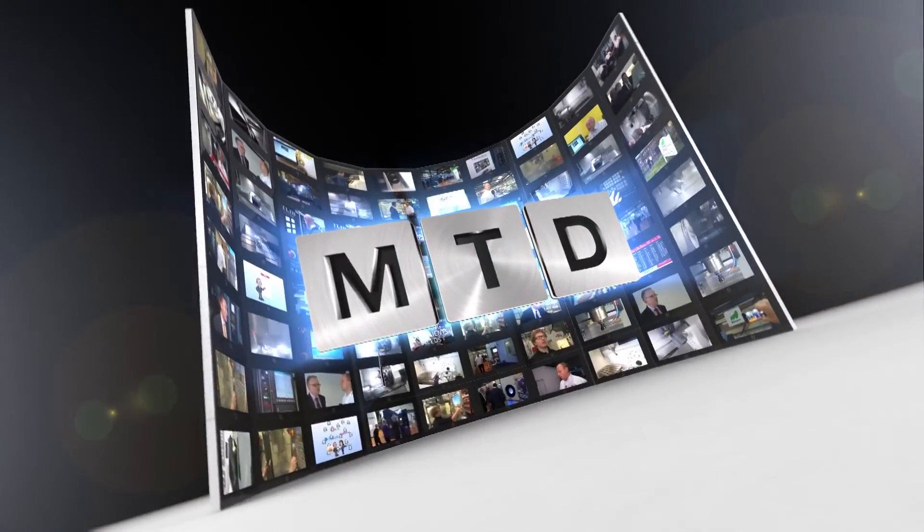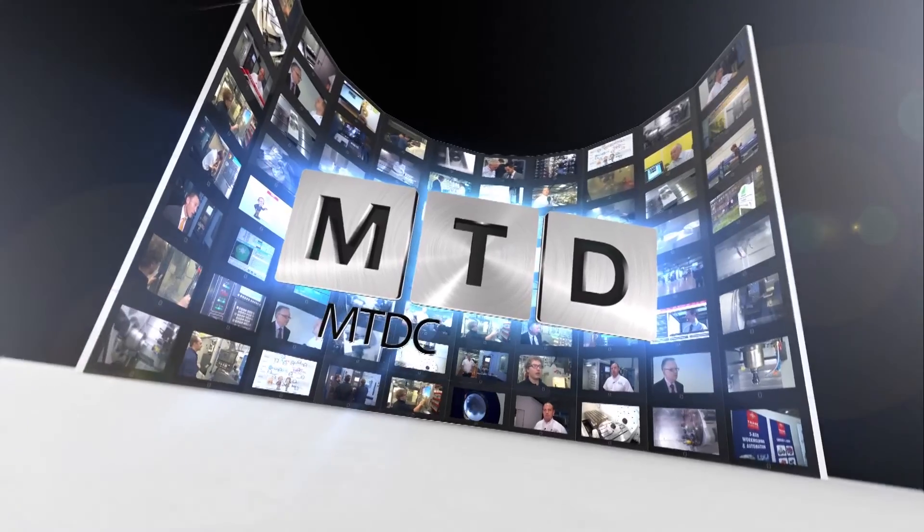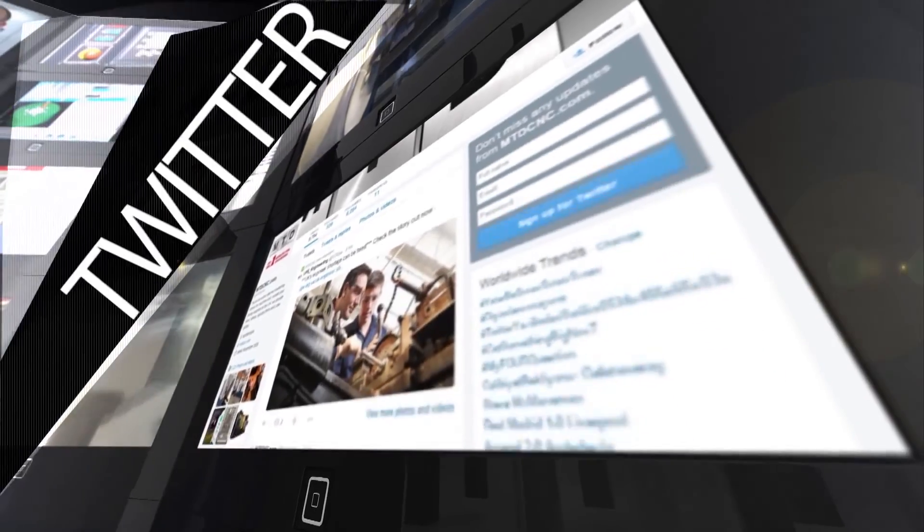For more videos, products and news, go to mtdcnc.com or follow MTD on social media.